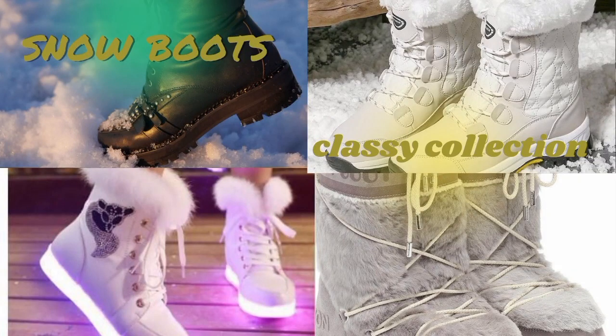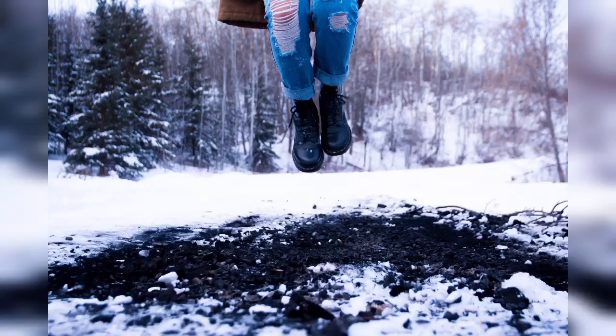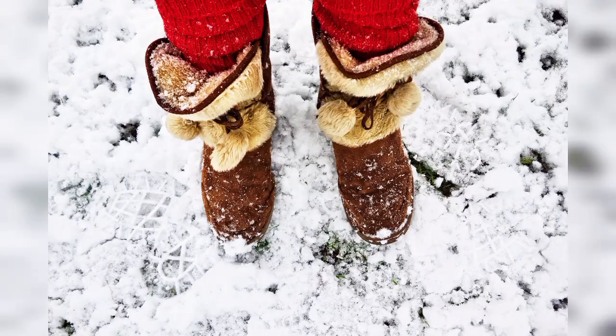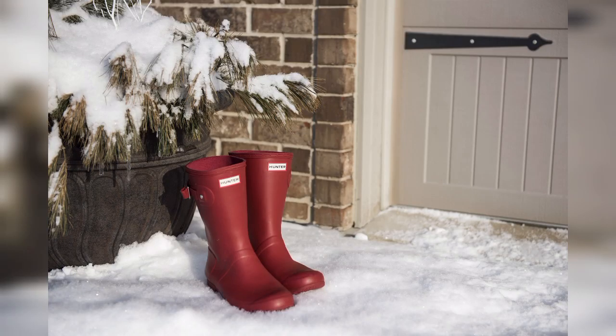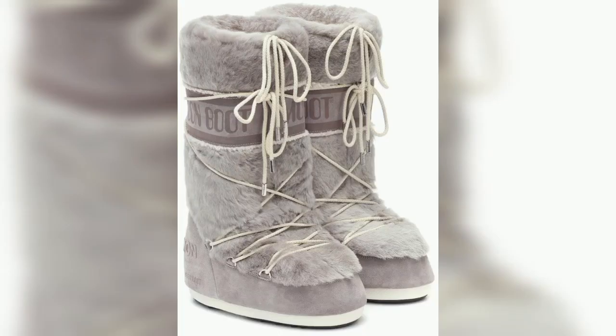Hi guys, welcome to my channel Fashionista. Today our video is about snow boots. It is typical and acceptable to wear snow boots when there is snow on the ground and the temperature is cold enough. It is best to avoid wearing snow boots indoors, as they can be very slippery and cause you to fall.